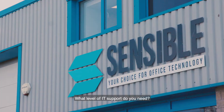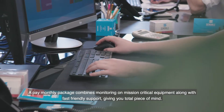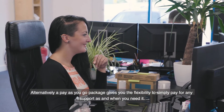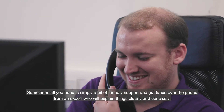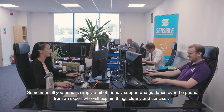What level of IT support do you need? A pay monthly package combines monitoring on mission-critical equipment along with fast friendly support, giving you total peace of mind. Alternatively, a pay-as-you-go package gives you the flexibility to simply pay for any support as and when you need it. Sometimes all you need is simply a bit of friendly support and guidance over the phone, from an expert who will explain things clearly and concisely.